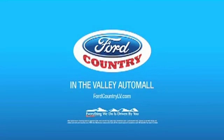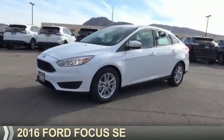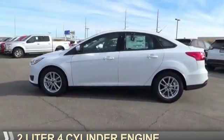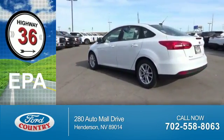Visit Ford Country in the Valley Auto Mall today. Presenting the 2016 Ford Focus. It's powered by Front Wheel Drive, a 2-liter, 4-cylinder engine. Great fuel efficiency — saves you money by requiring fewer trips to the gas station.